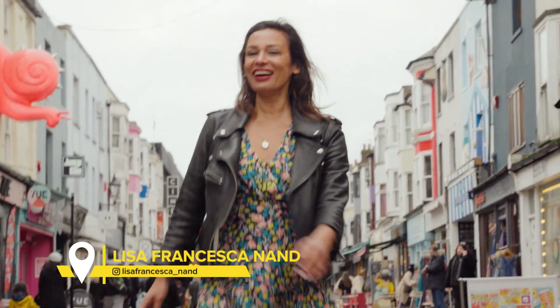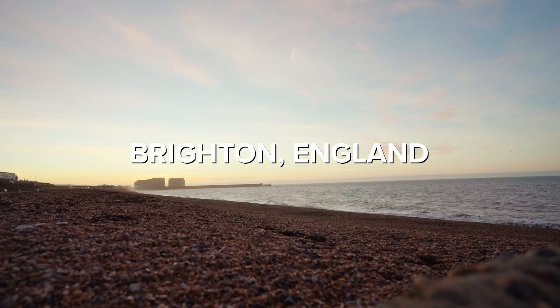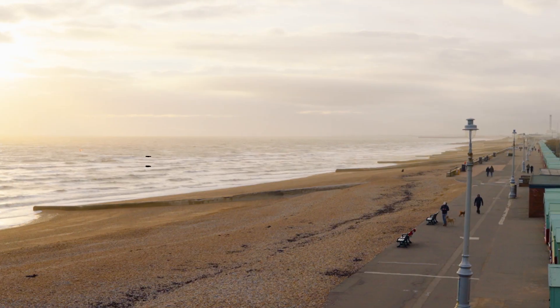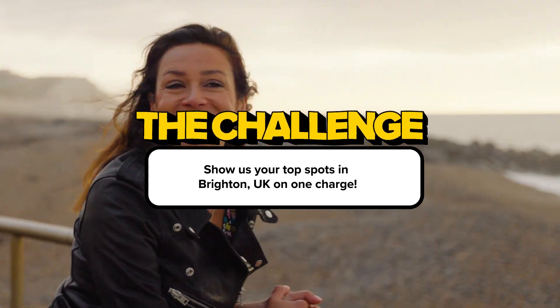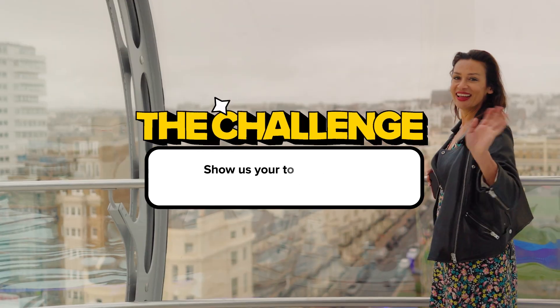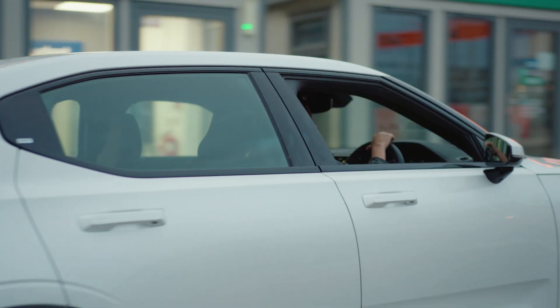Hi, I'm Lisa Francesca Nand from The Big Travel Podcast and I'm here bright and early in the morning at my home city of Brighton for the Hertz One Charge Challenge. We're going to go to all of my favourite spots in Brighton, which is one of the coolest cities in the UK, and we're going to do it all on just one charge.